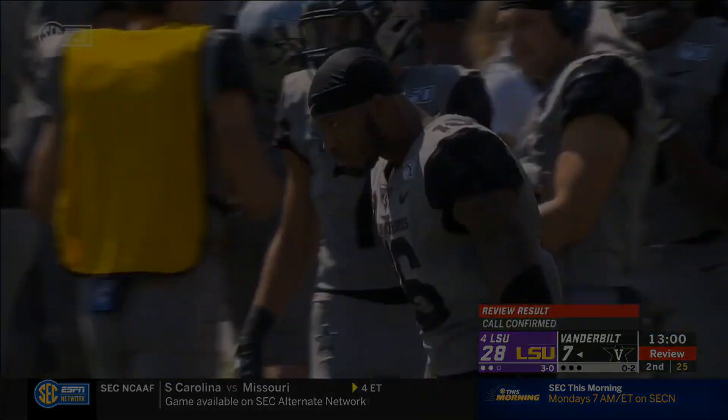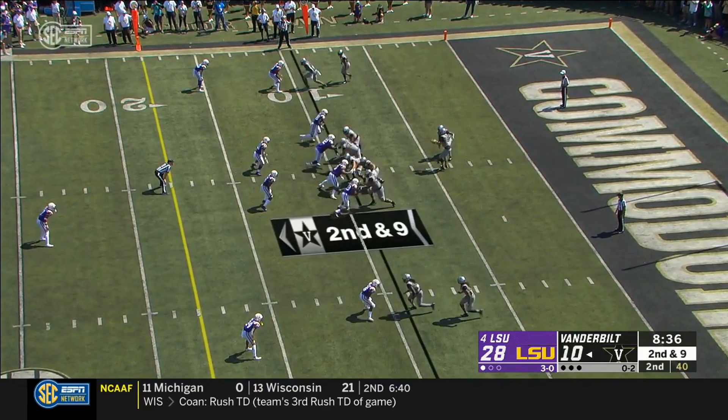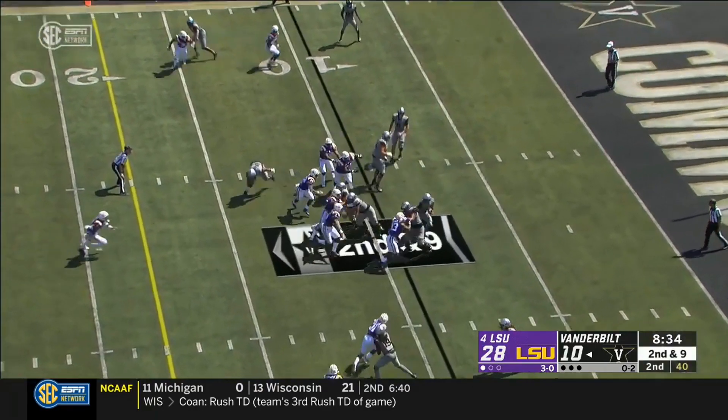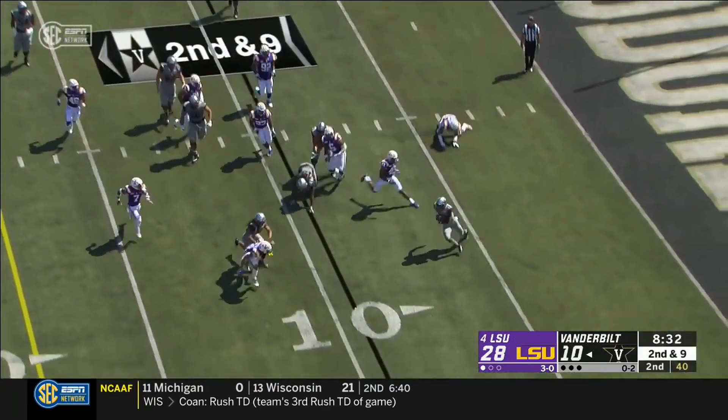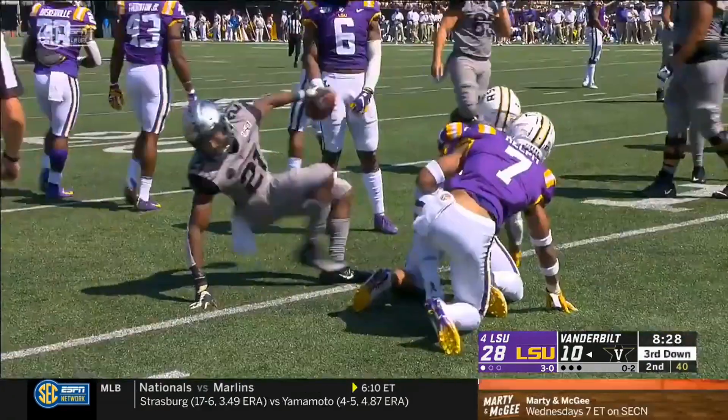It's third down. You can't pull one over on him — he sees every blitz, every pressure. Trying to find room on the outside. LSU strings it out. It's a gain of two.